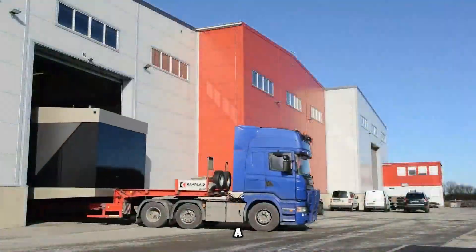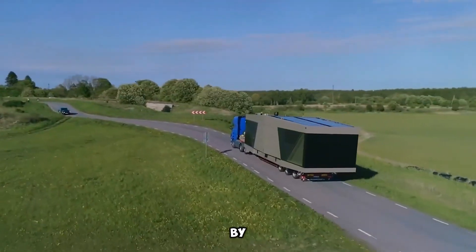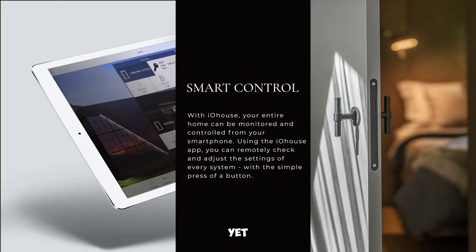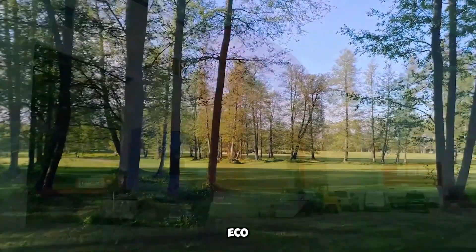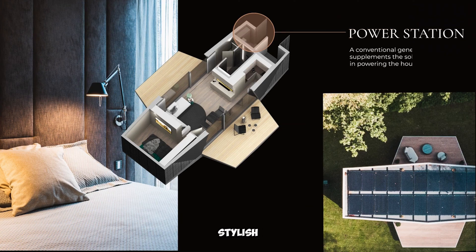Essential appliances such as a coffee maker and washing machine are included, ensuring convenience in daily life. Measuring 12 by 5 meters and weighing 30 tons, the IO House is a compact yet spacious home that blends modern design with eco-conscious living. Priced at $275,000, it's a perfect solution for those seeking a stylish, sustainable, and self-sufficient lifestyle.